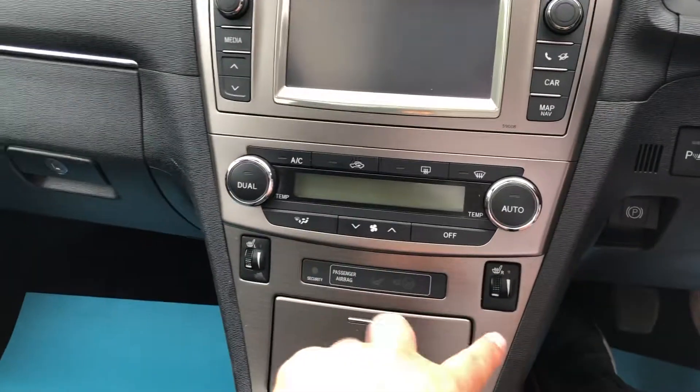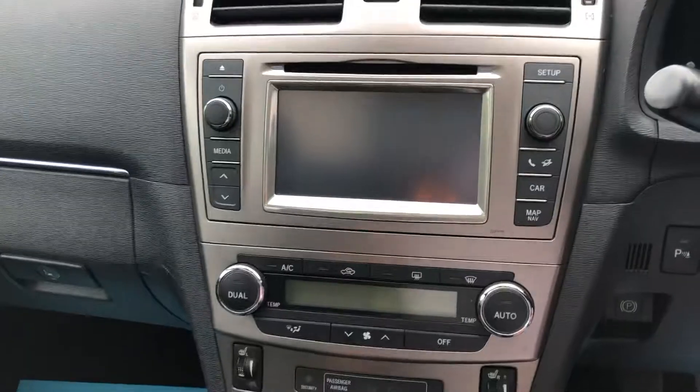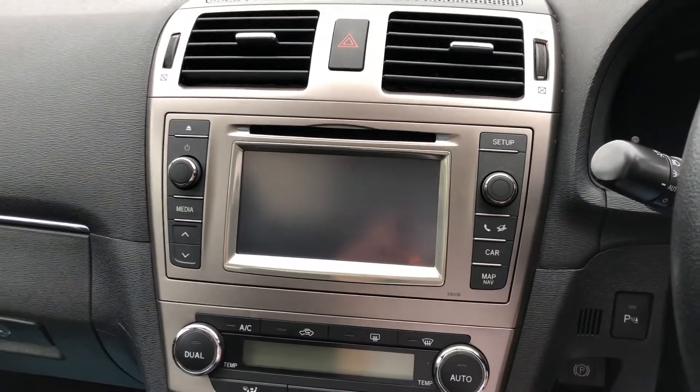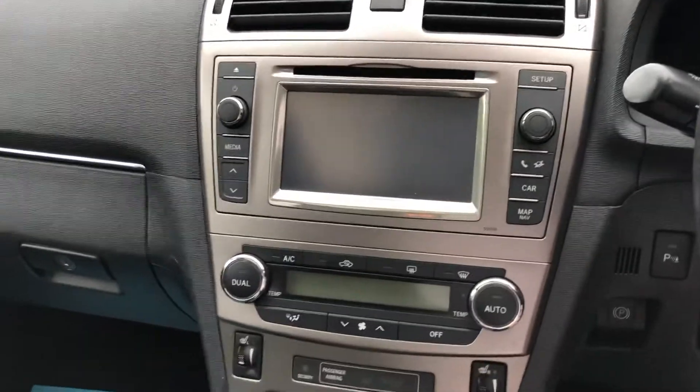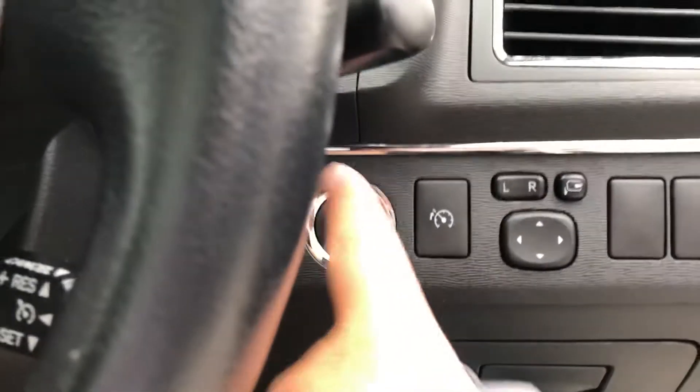There's dual climate control, and both front seats are heated. We've got a nice big touchscreen media system that houses the Bluetooth including audio, sat-nav, and reversing camera. The car also comes with two keys and a push button start.